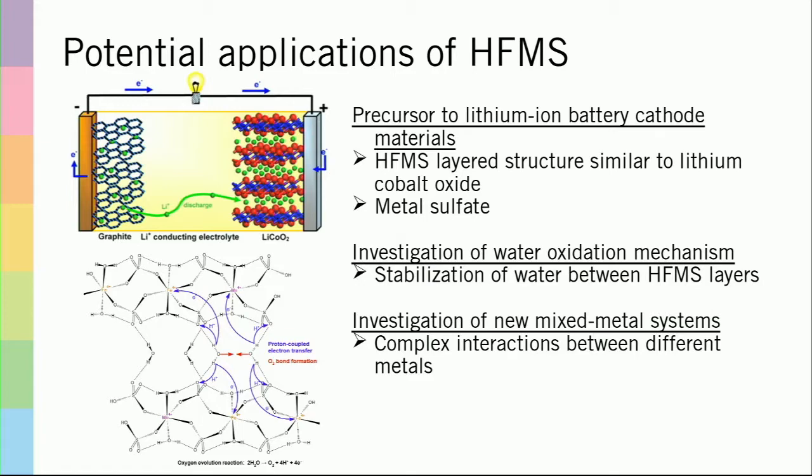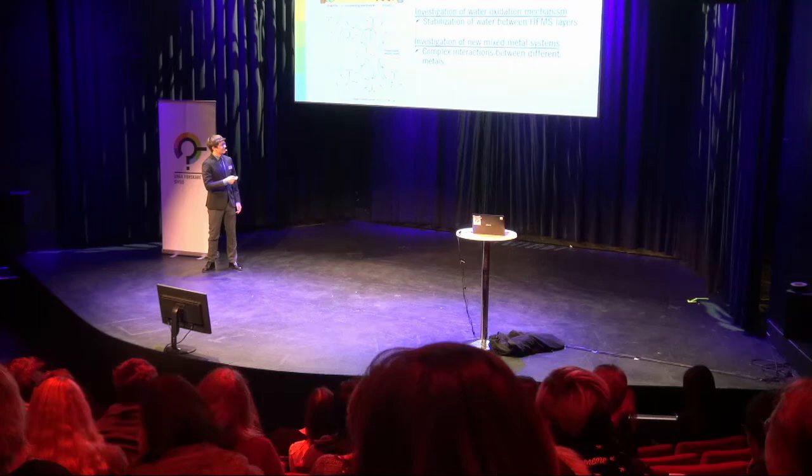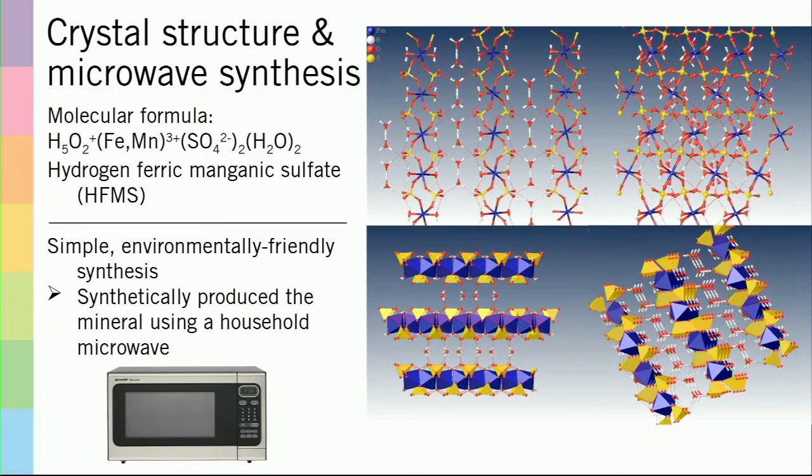For me personally, the thing that is most exciting about HFMS is the fact that it is a relatively simple compound, and yet it is very difficult to predict with modern computational methods. It highlights the fact that there is a lot more work that has yet to be done with simply investigating new compounds.